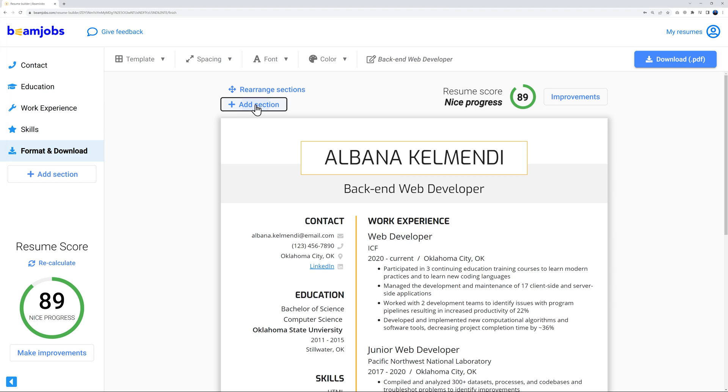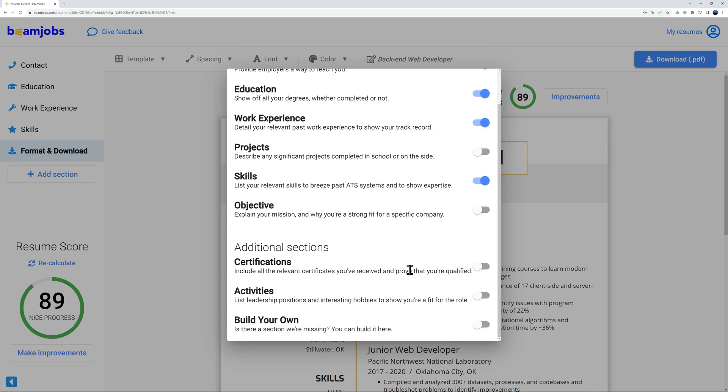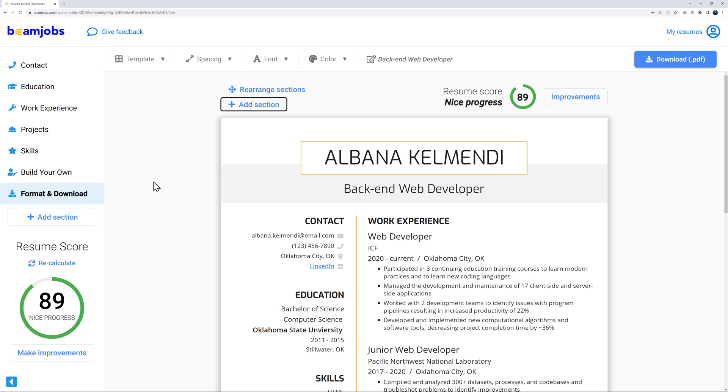Go back to the top and click 'Add Sections.' You can choose from options like Projects, Certifications, Activities, or 'Build Your Own' for anything custom — like a GitHub account or specific projects. Let's add a Projects section and a custom 'Build Your Own' section, perhaps for GitHub or other relevant content.